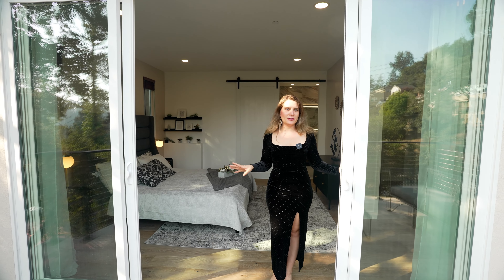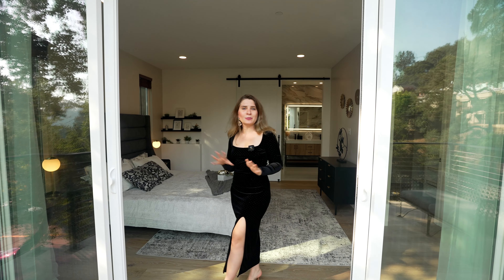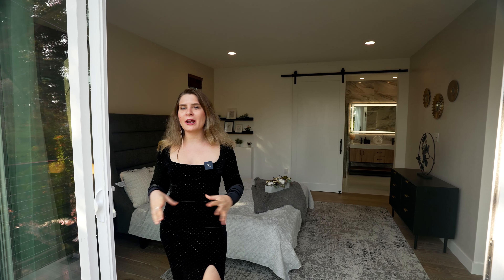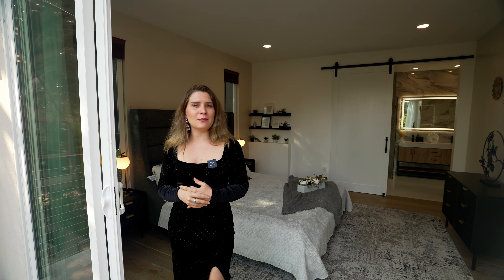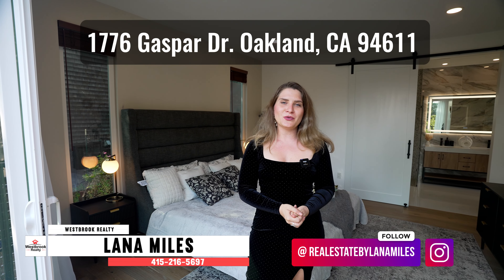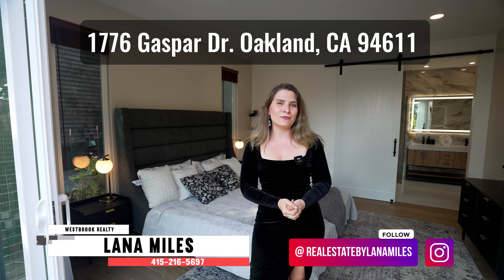Thank you so much for watching this video. This home is truly unique — it's a brand new development, so beautiful, so modern, with a lot of natural light. A video can't show you all the best features, so you have to come and see it. To schedule an appointment, contact me directly at 415-216-5697. I'm looking forward to helping you get into your dream home.